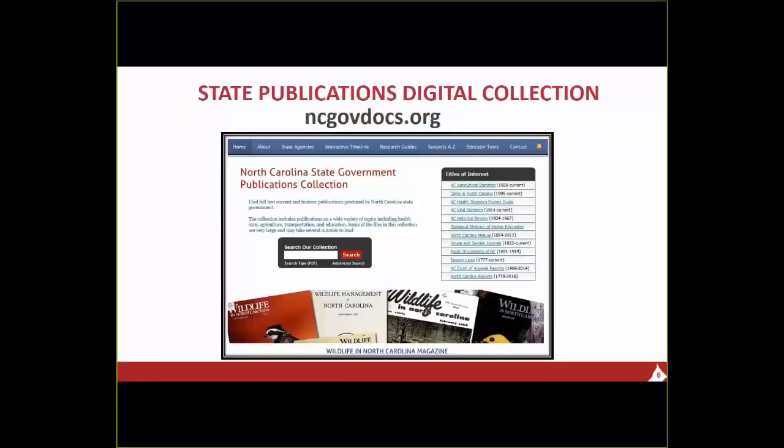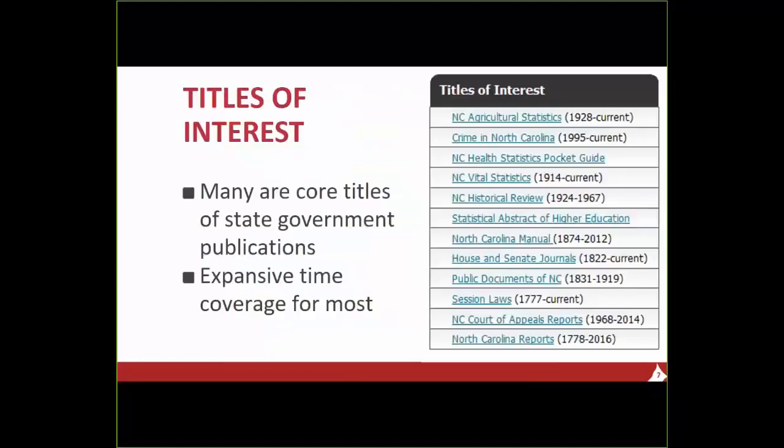This is the home page and search page for the digital collection of state publications — both born-digital and digitized items. If you look on the far right of the screen, we highlight what we call 'titles of interest.' These are significant serial publications from various North Carolina state agencies. Many of these are a hybrid collection, meaning some issues are born digital and some have been digitized from print copies. Most of the titles on this list are considered core publications for state government, with some going back into the 1700s and 1800s.